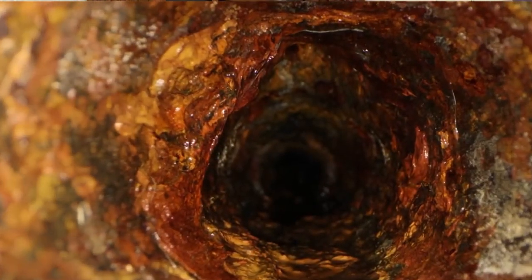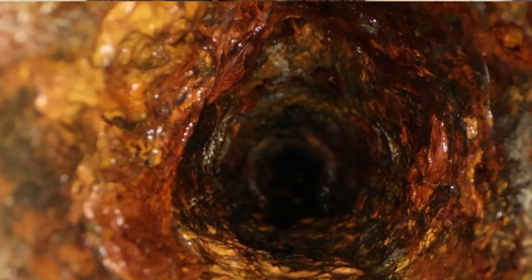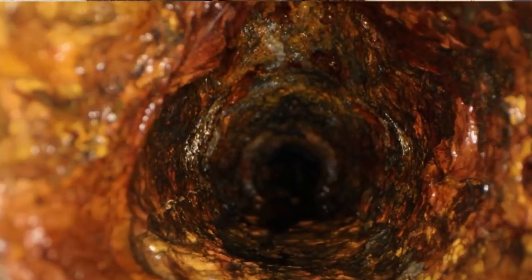Sometimes the sewer line just needs to be cleared out and this can be done in a few hours and for maybe a few hundred dollars. But sometimes the line has a major crack or has become blocked, and in this case it may need to be replaced sooner rather than later, which could cost thousands or even tens of thousands of dollars. That's not a bill you want to end up stuck with if you can help it.